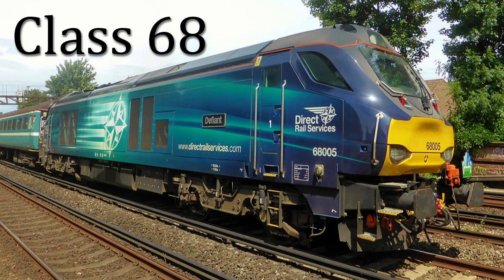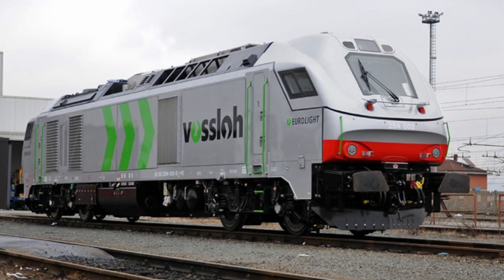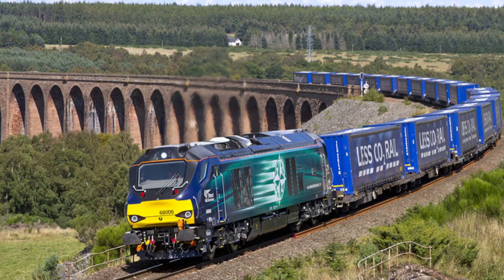The Class 68 is a type of mainline mixed-traffic diesel-electric locomotive manufactured by Voslo for Direct Rail Services in the United Kingdom. The Class 68 design is derived from the Voslo EuroLite, and Voslo have named this UK product UKLite.